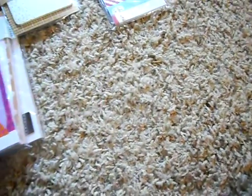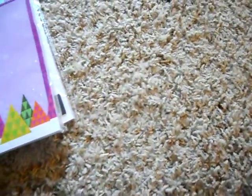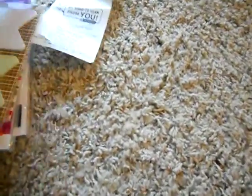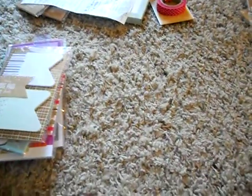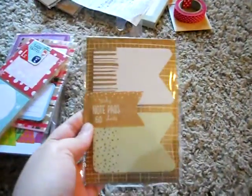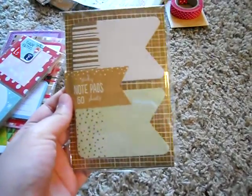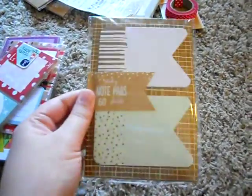I got a ton of notepads, although they didn't have the one single one I really, really wanted — the one that says Oh What Fun. That was the one I really wanted and they did not have it at all, and I was very sad. But I got these other things. I found these, which I really wanted — the little kind of flag-shaped ones. Really cute.